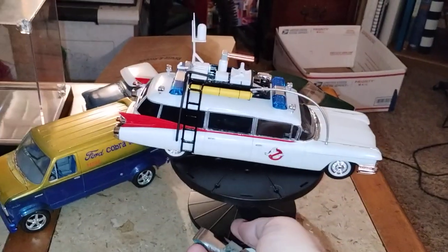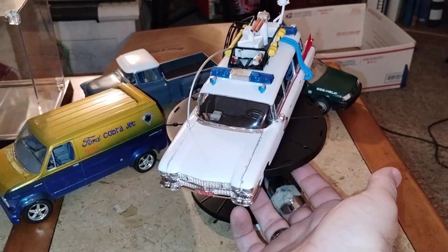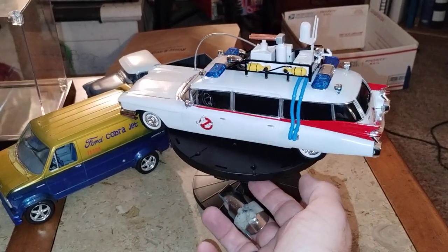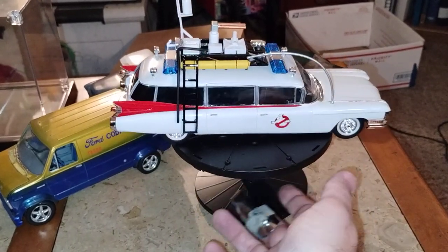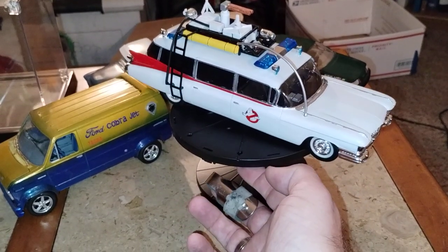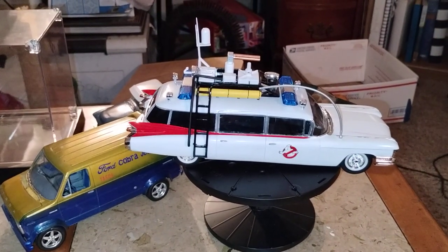Now for number six, I'm taking the Ghostbusters Polar Lights Ghostbusters kit from the first movie. I guess y'all can place your bets on which one takes any kind of awards home, or if they just get passed over.